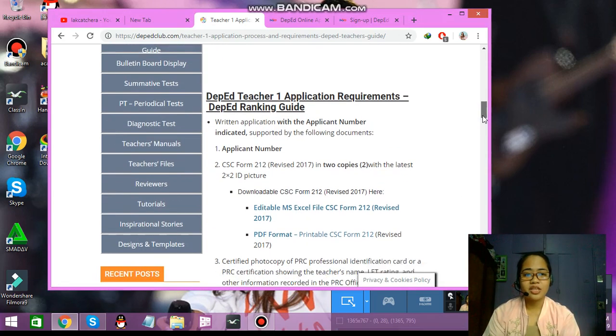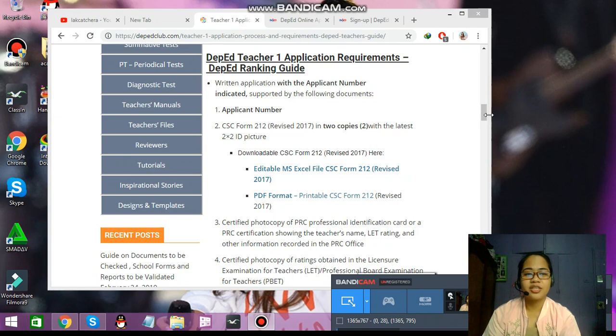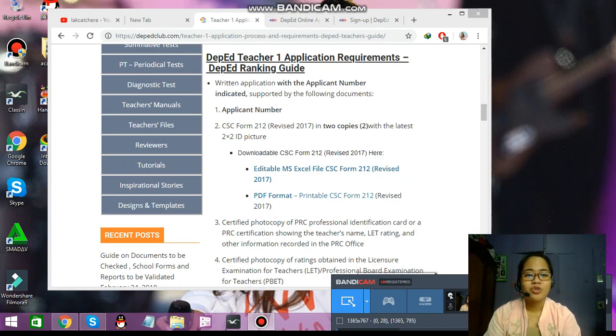The first thing you need to know is you need to have a unique applicant number. Since I've already tried three times, I have an active application in DepEd Rizal. Hopefully by next school year, I could pass the ranking because there is a cutoff — it should be 70%. There are a lot of teachers applying, which is why it's so hard to be hired in a public school.